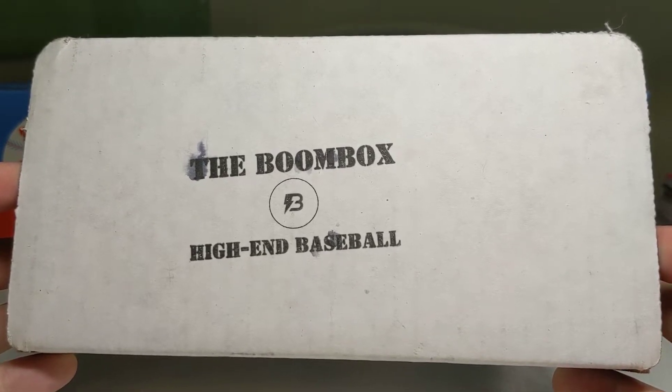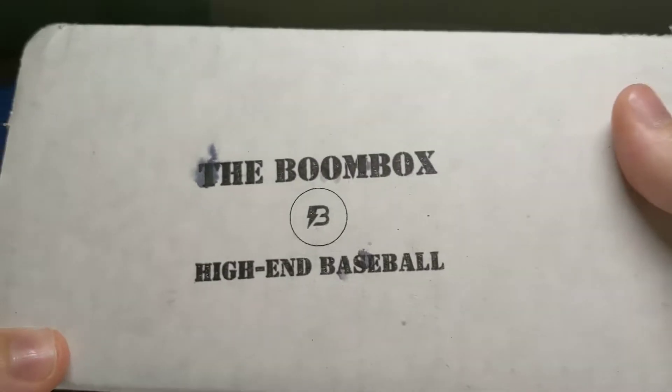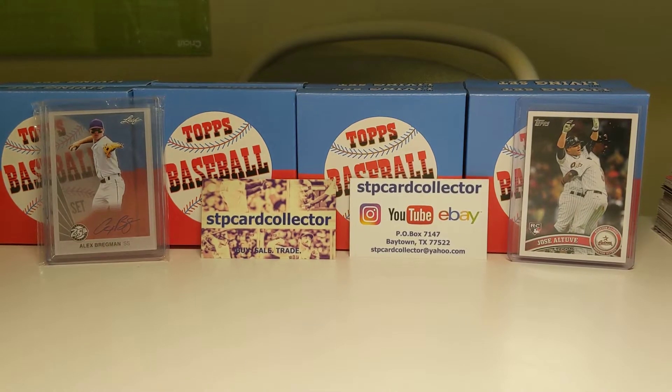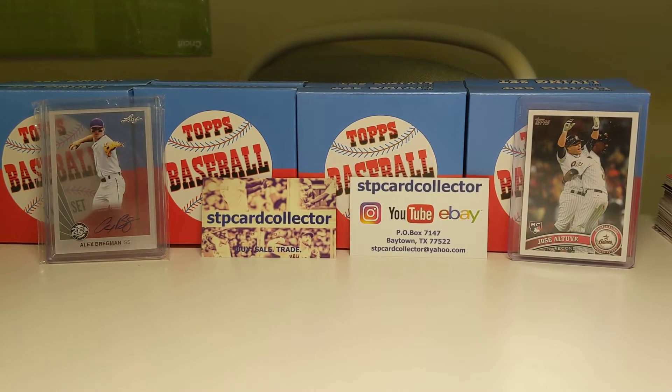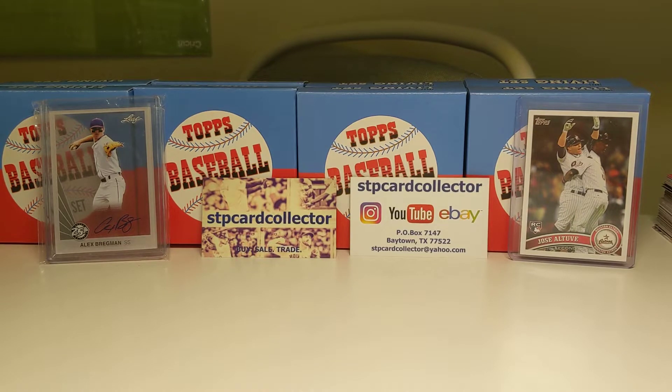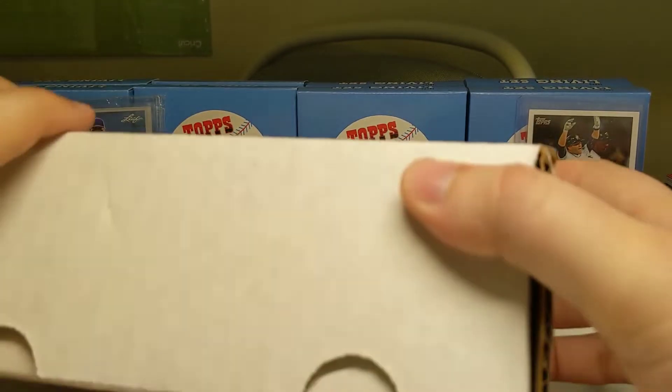Anyways, we're going to open this. It's still sealed. I'm going to take it off camera so I don't show my address. I do have my personal address and P.O. box back there in the background. We've got a Bregman signed prospect card and an Altuve 2011 rookie card there in the background to help us with some luck, along with my new business cards.